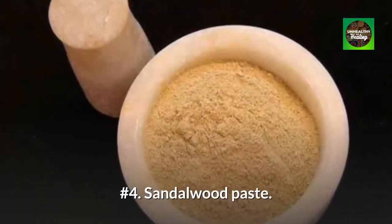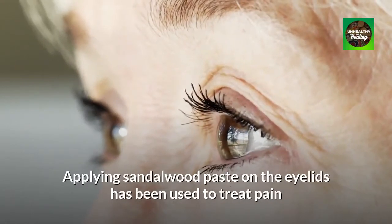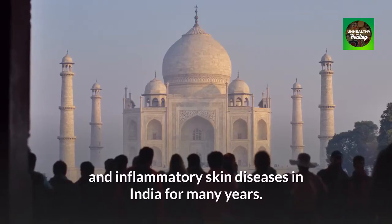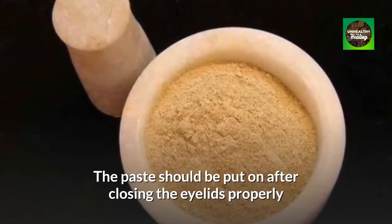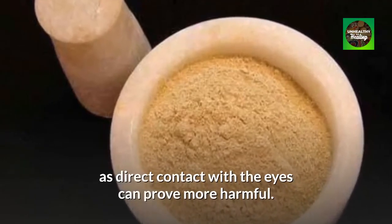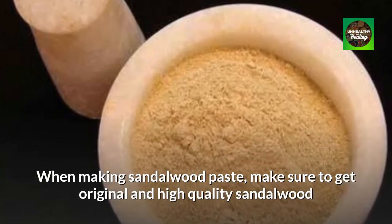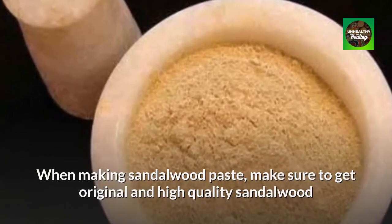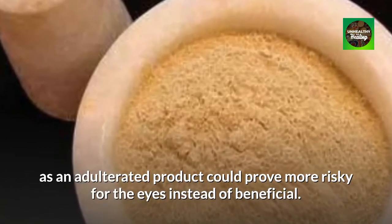Number 4: Sandalwood Paste. Applying sandalwood paste on the eyelids has been used to treat pain and inflammatory skin diseases in India for many years. The paste should be put on after closing the eyelids properly, as direct contact with the eyes can prove more harmful. When making sandalwood paste, make sure to get original and high quality sandalwood, as an adulterated product could prove more risky for the eyes instead of beneficial.